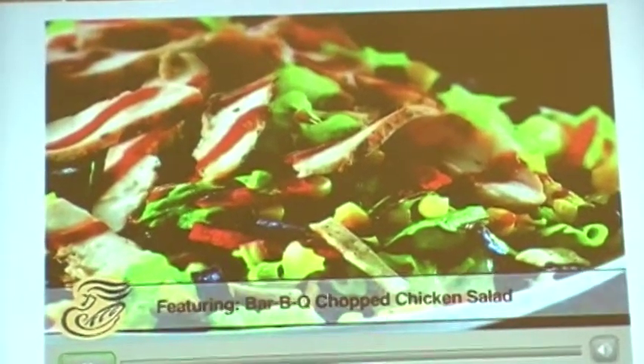The Barbecue Chopped Chicken Salad. The Barbecue Chopped Chicken Salad? Me and my buddies had that like five nights in a row. It's awesome.